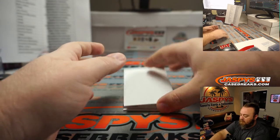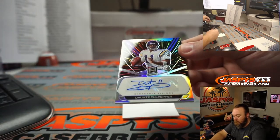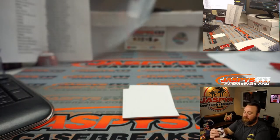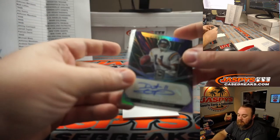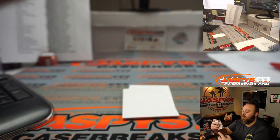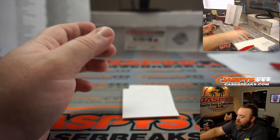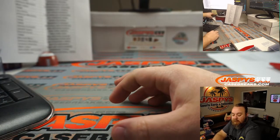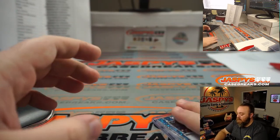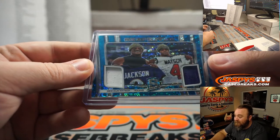Our final hit — Dante Culpepper Signatures for the Minnesota Vikings, random number block. 21 out of 75, spot one — Randy Liu. That last hit goes to you and the Vikings. Now we'll do the randomizer between the Texans and the Ravens for the Deshaun Watson / Lamar Jackson dual relic.